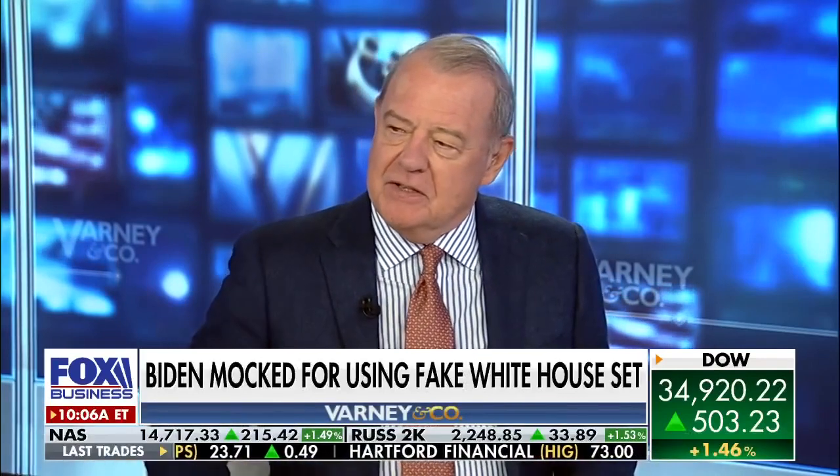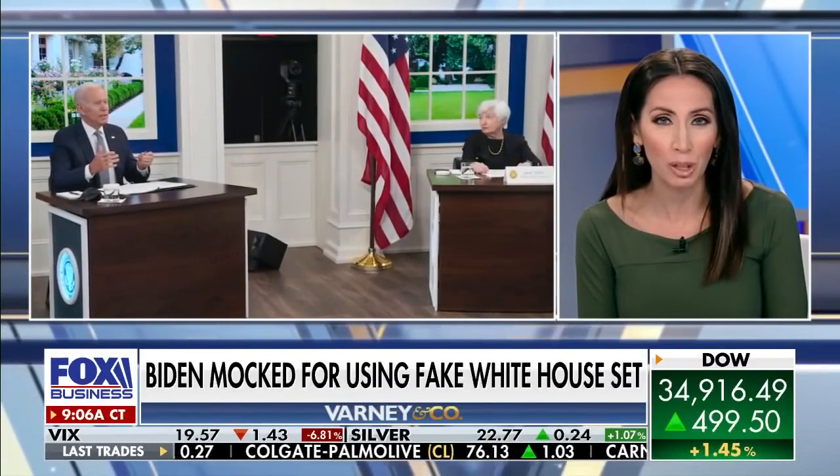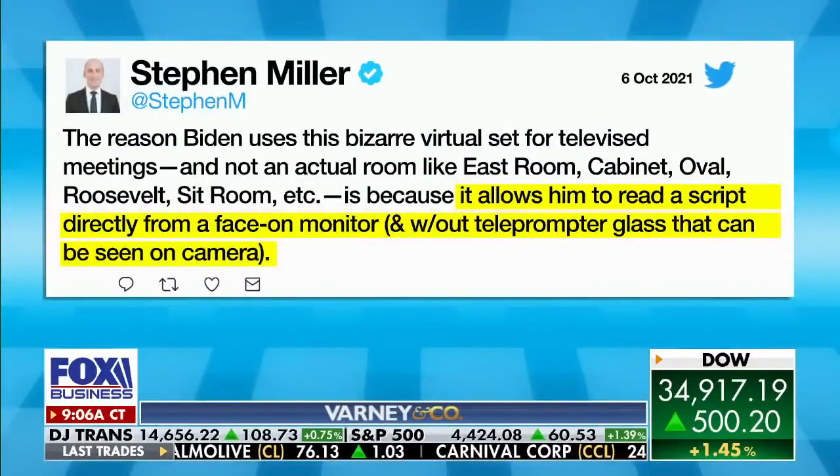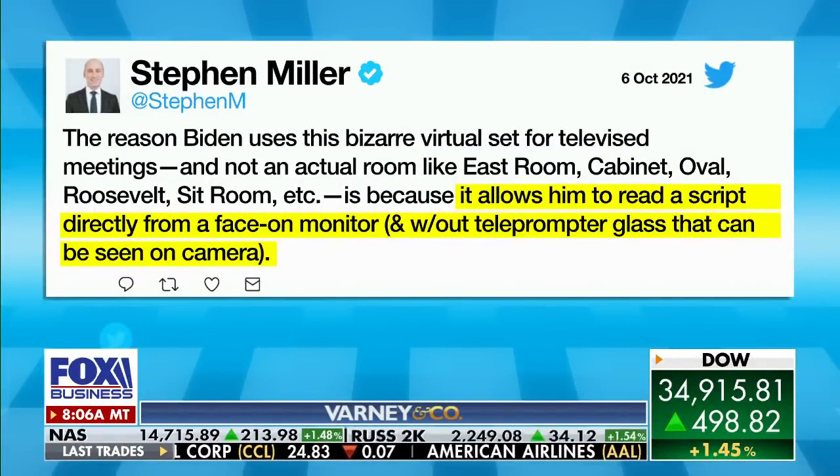The president has been using a fake White House set for some of his speeches. Why is he doing that? So he can read the prompter without people seeing the prompter. Former president Trump's senior advisor Stephen Miller says it allows him to read a script directly from a face-on monitor without teleprompter glass that can be seen on camera.